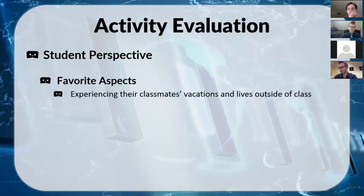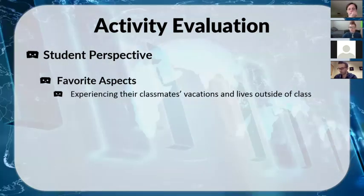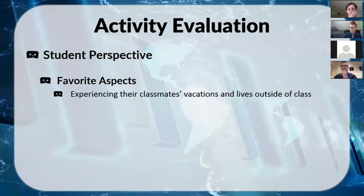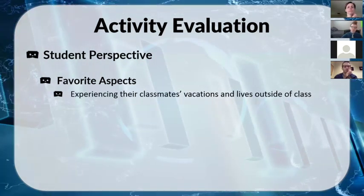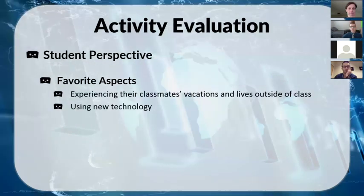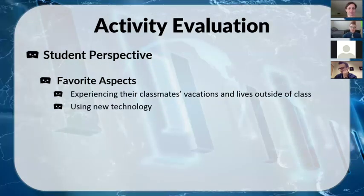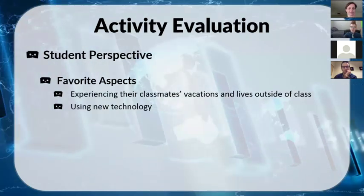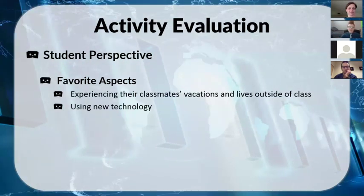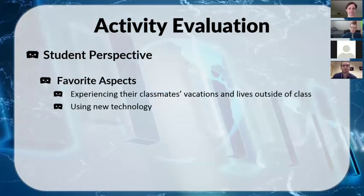A lot of students lamented that they didn't do anything interesting — like 'I was home, I played with my dog, I went to the park.' But people really enjoyed just being able to see from someone else's perspective, even for the most mundane activity. They also really enjoyed using this new technology. No one in the class had ever used a VR headset before, and two or three students decided it was so cool they went and bought their own over spring break.